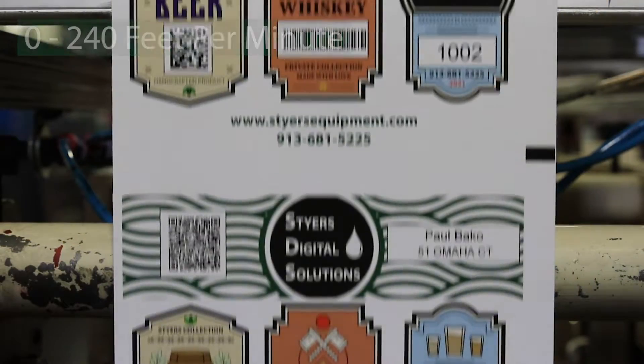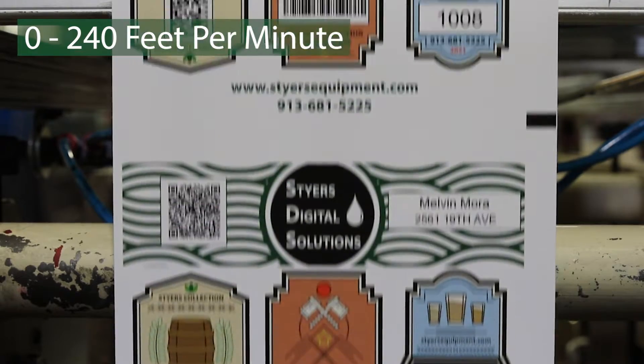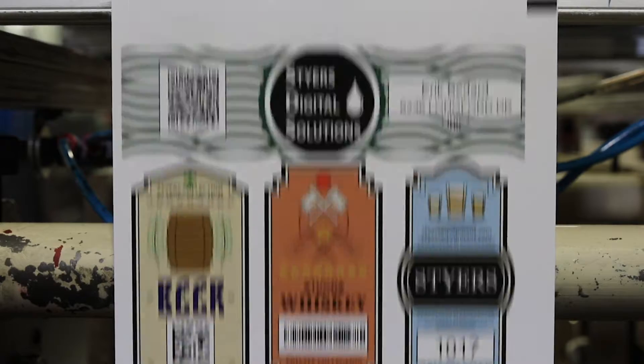From a starting number of 1000, the press is now accelerating from a jog speed up to a run speed of 240 feet per minute, in register.